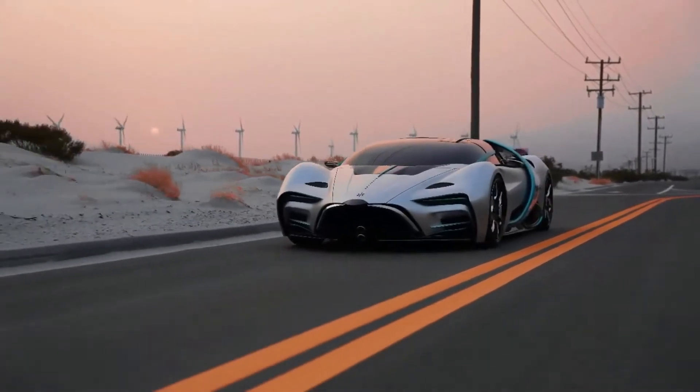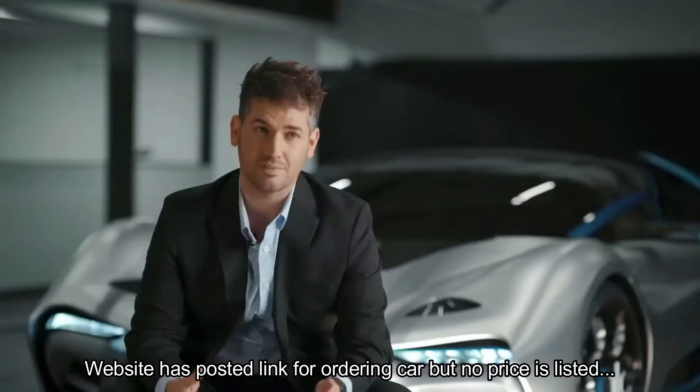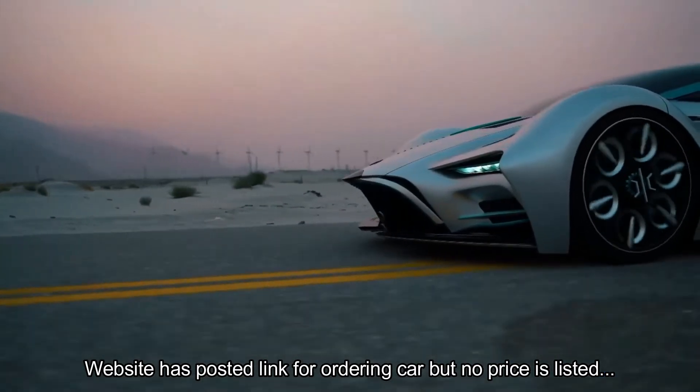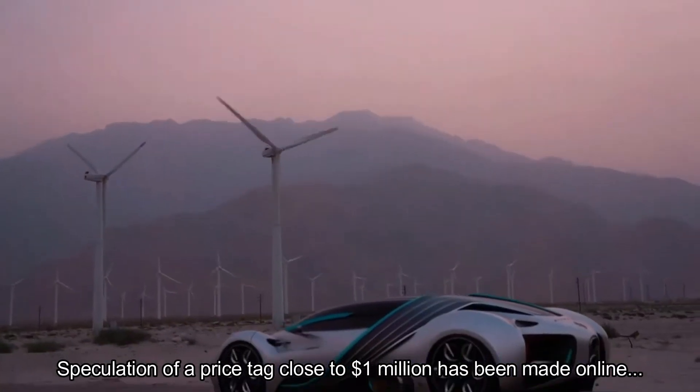This vehicle is meant to tell a story — the story of hydrogen. We really wanted to build the ultimate car that communicated the best parts about the technology. And that's what this is.